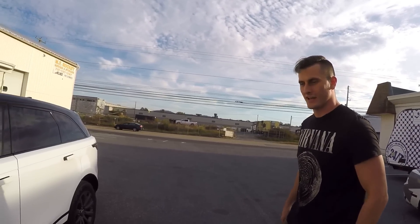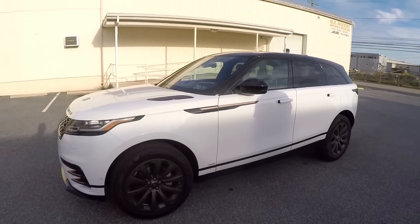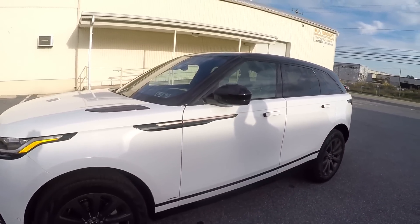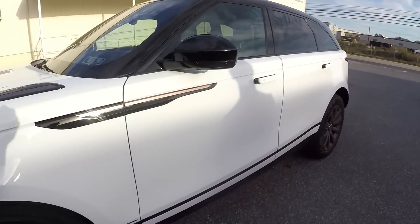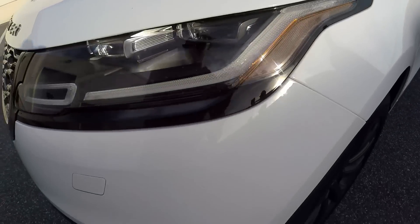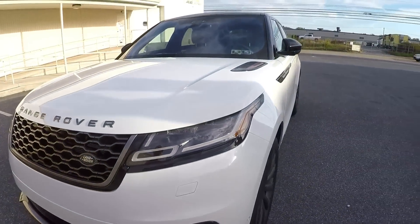Two days ago he decided to make his first big purchase. This thing is fucking awesome, by the way — 2018. Absolutely gorgeous. And his favorite part, as well as mine, that I noticed — the copper accent. I didn't even know there was an option. But look at them all up in the front. This thing is fantastic.